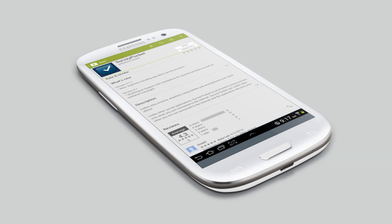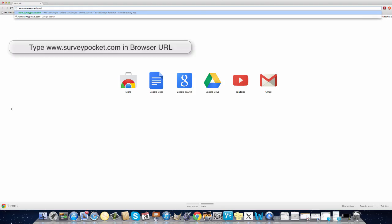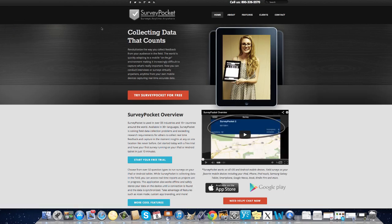You can get started now by downloading the Survey Pocket application from the App Store or Google Play. After downloading the app, simply visit surveypocket.com and sign up for a free trial where you'll get instructions on how to synchronize your device and set up your first survey in just 10 minutes.